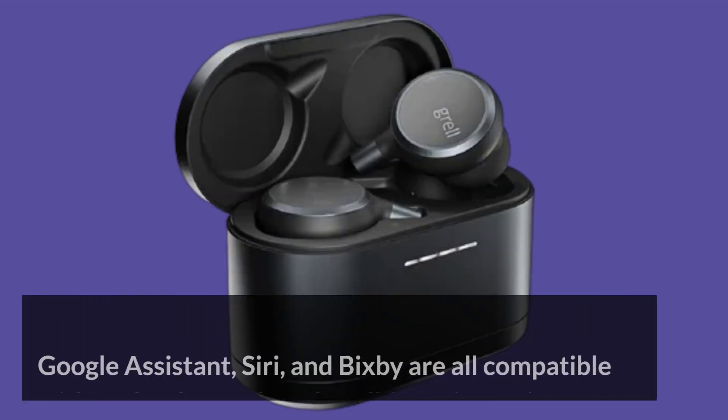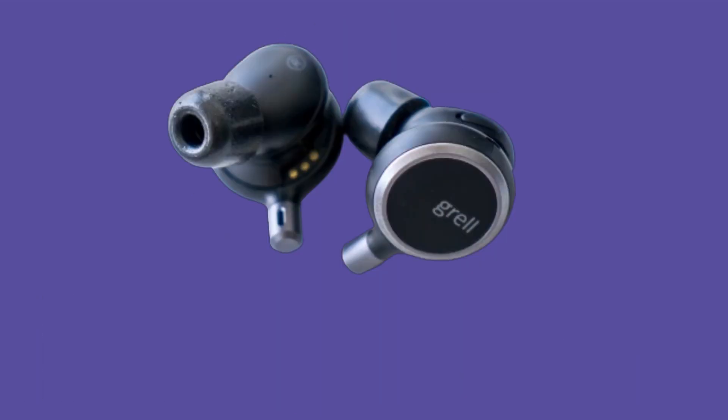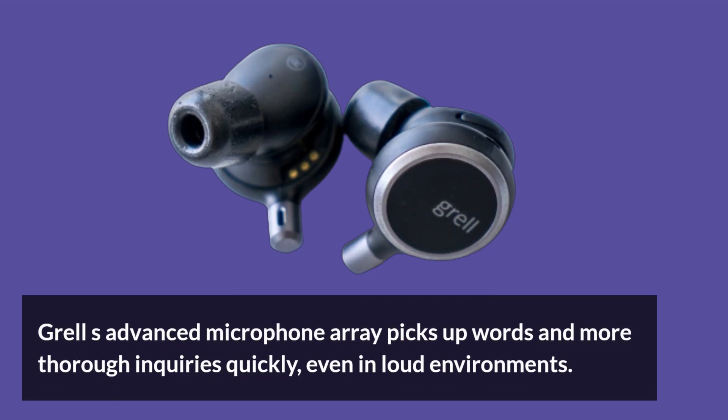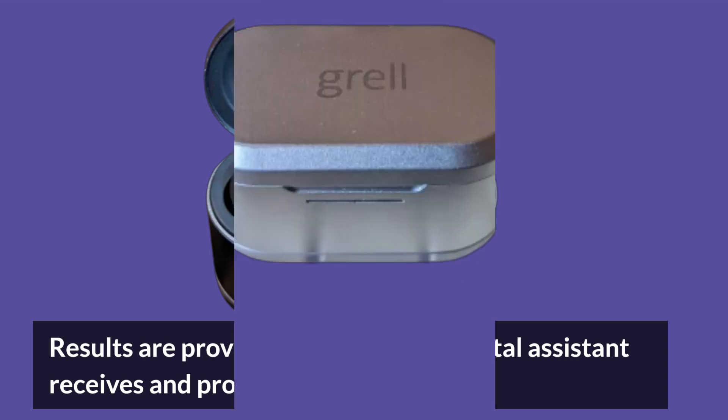Google Assistant, Siri, and Bixby are all compatible and work well for voice assistants. Grell's Advanced Microphone Array picks up words and more thorough inquiries quickly, even in loud environments. Results are provided as soon as the digital assistant receives and processes instructions.